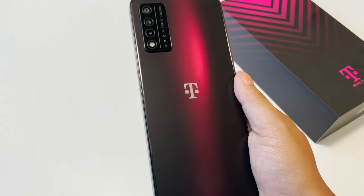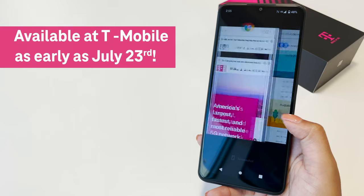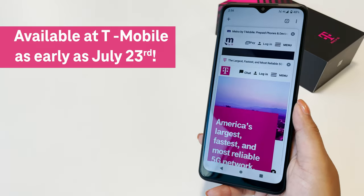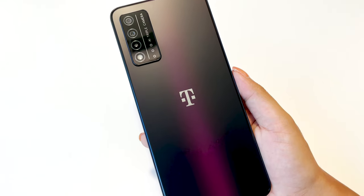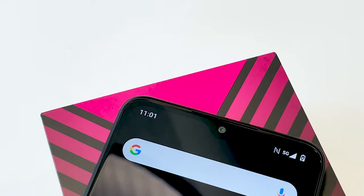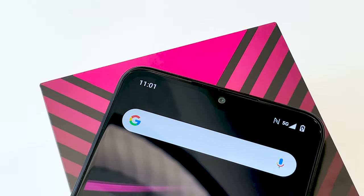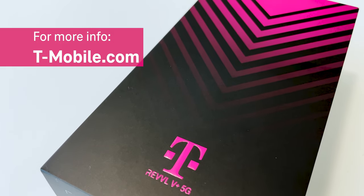There you have it! The new Rebel 5 Plus 5G, available exclusively at T-Mobile and Metro by T-Mobile. A big bright display, powerful processor, and long-lasting battery — all on T-Mobile, America's largest and fastest 5G network. For more info, check out your favorite T-Mobile store or T-Mobile.com.